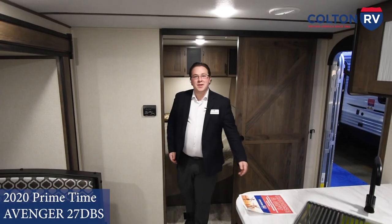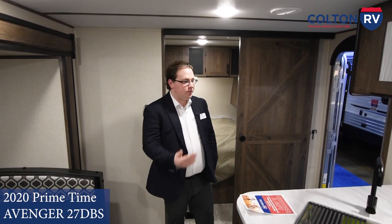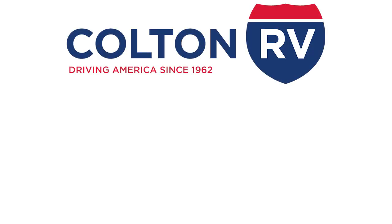Well, I hope you enjoyed my tour of the 27 DBS. Come on down to one of our two locations — either up on Niagara Falls Boulevard or Southwestern Boulevard. I'd be more than happy to show you around one of these coaches. Thank you.